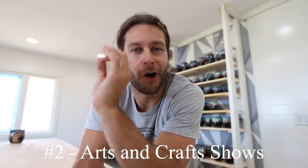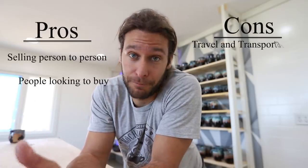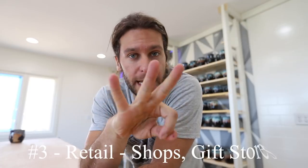Number two is probably one of the most popular ways to sell pottery: arts and crafts shows. You set up your 10-by-10-foot booth, set up your shelves, and sell pots. A big pro is that people are there specifically to look at art, they have money to spend, and you don't have to pack and ship anything. A con is that you have to travel, and setup and takedown can really take a long time.